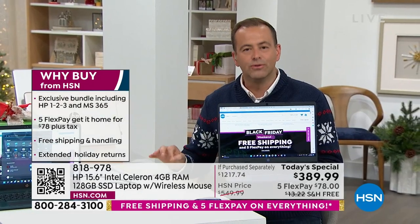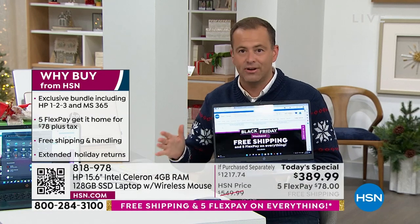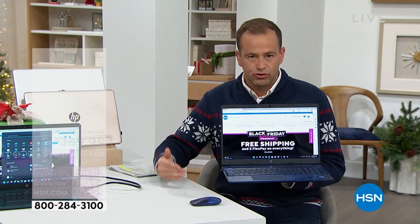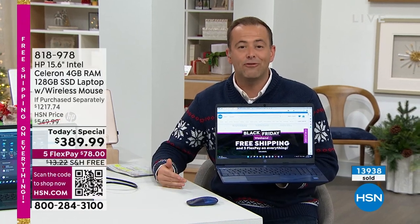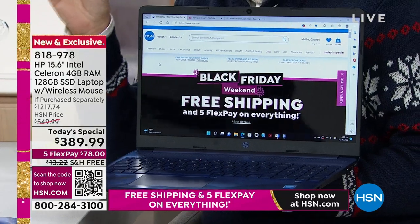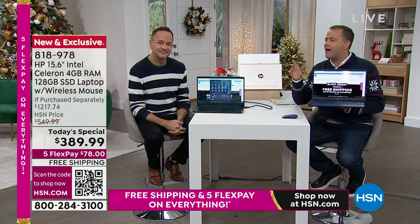14,000 sold now today. So we're getting into dangerous territory in terms of what's available. Two of the colors are now very, very limited. If you're thinking ahead to next year and want a fresh start with a new computer experience, this is the time to order. Remember, Aaron has snuck in a couple of features — one being that this has Windows S mode. You can't catch a virus.